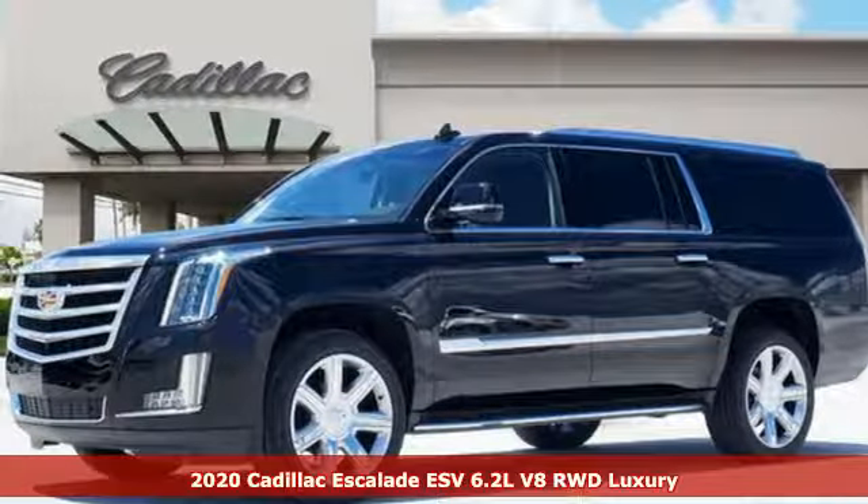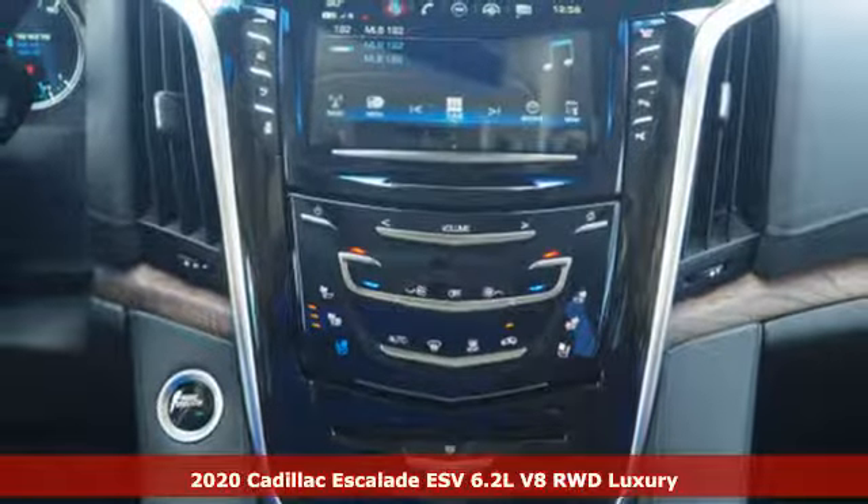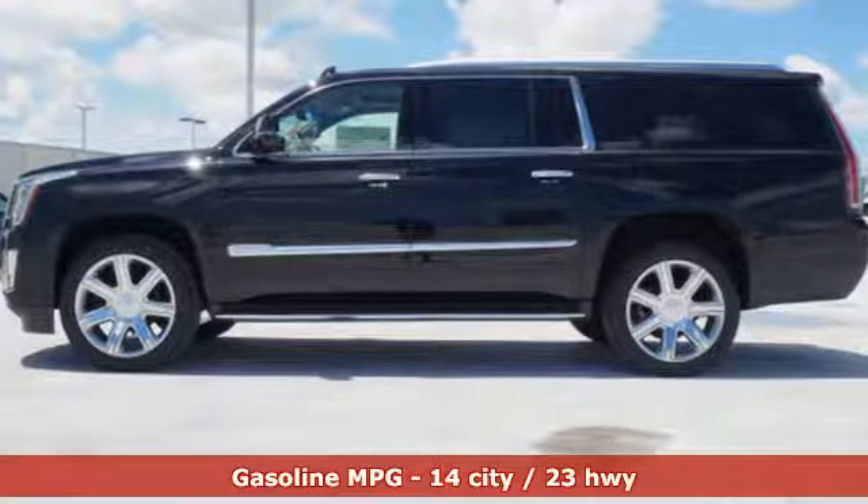It's a new 2020 Cadillac Escalade ESV. It's iconic and uncompromising, and done on a grand scale. It comes with the features you need and, better yet, want.